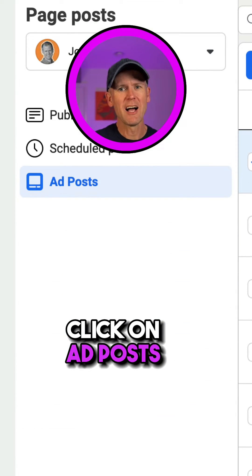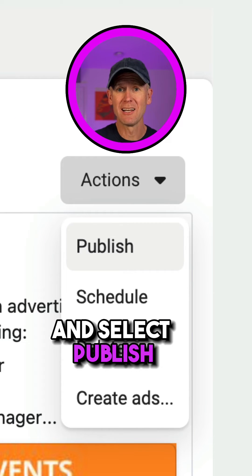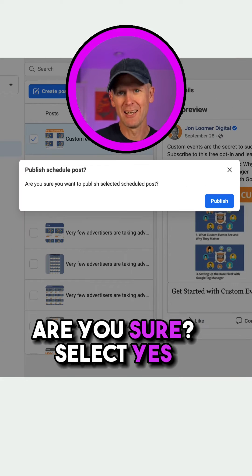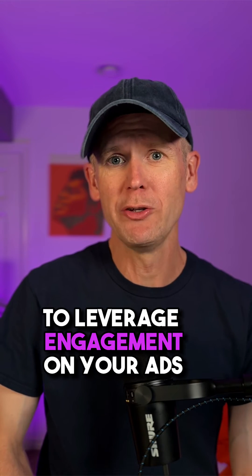So go to page posts, click on ad posts, select the ad, go to the actions menu and select publish. Are you sure? Select yes.